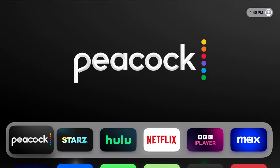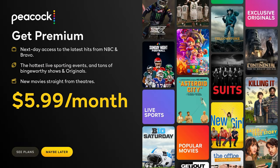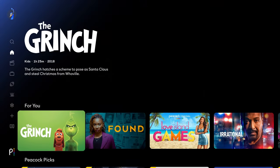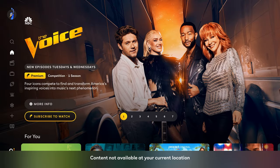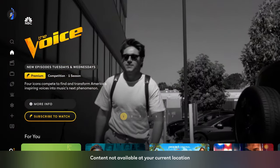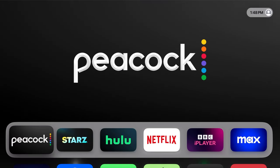The problem is, even though you've downloaded it, you still won't be able to watch any of its content. I'll show you the error you're going to run into — if I try and play the Grinch right here, I run into an error that says 'content not available at your location.' The reason I've run into this error is because Peacock is identifying that I'm not in the US — it's scanning my IP address and figuring out that I'm in New Zealand.